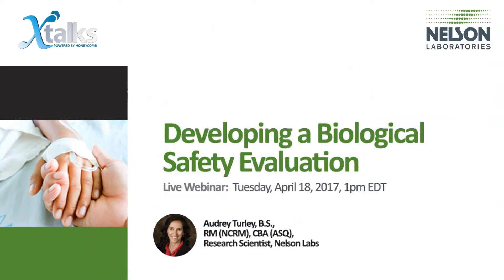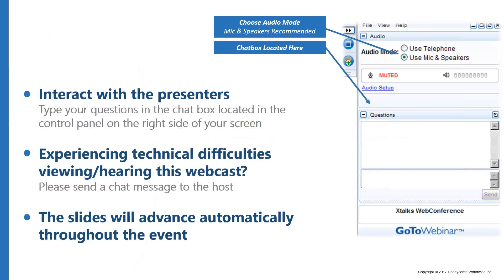Good day to everyone joining us and welcome to today's X-Talks webinar. Today's talk is entitled Developing a Biological Safety Evaluation. My name is Sarah and I'll be your X-Talks host for today. Today's webinar will run for approximately 60 minutes and includes a Q&A session with our speaker. This webinar is designed to be interactive, so please feel free to submit questions and comments for our speaker throughout the presentation using the questions chat box, and we'll try to attend to your questions during the Q&A session.